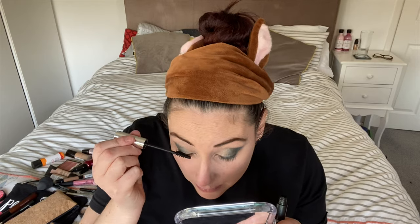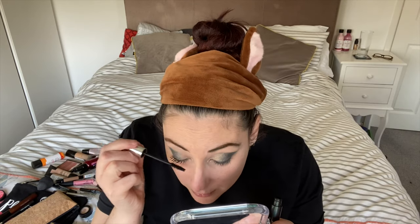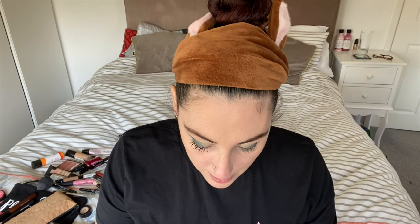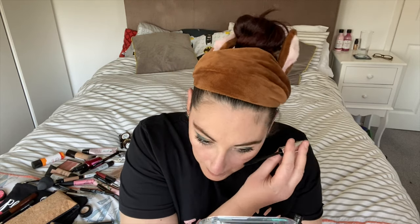I'm going to use the Super Volume Mascara, and of course all the makeup I used today is from the Body Shop.